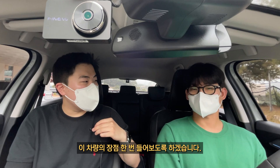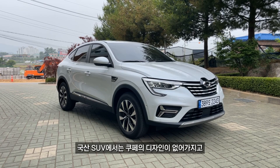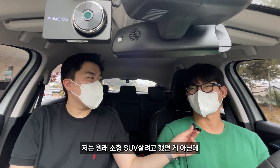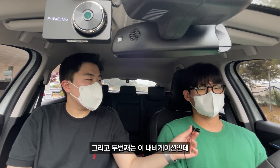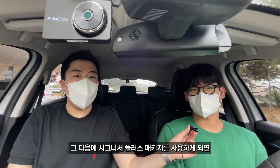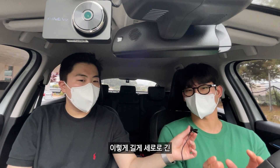이 차량의 장점을 들어보겠습니다. 일단 개인적으로는 먼저 디자인인 것 같습니다. SUV에서 쿠페 디자인이 없어서 원래 소형 SUV를 사려고 했던 게 아닌데 이 디자인만 보고 XM3를 결정하게 됐습니다. 두 번째는 내비게이션인데, 기본 내비가 T맵으로 되어 있고 시그니처 플러스 패키지 사용 시 세로로 긴 내비게이션이 장착됩니다. S링크 맞죠?